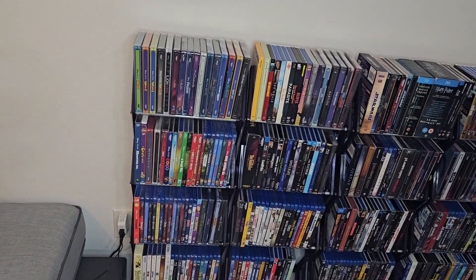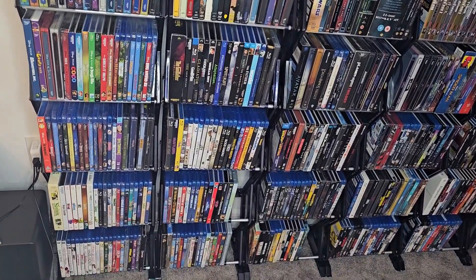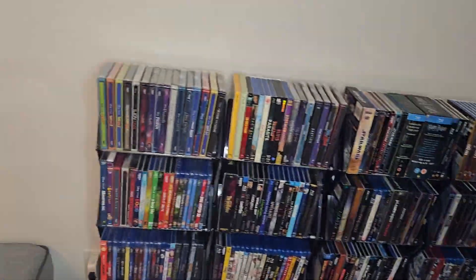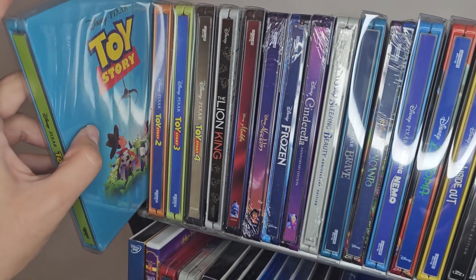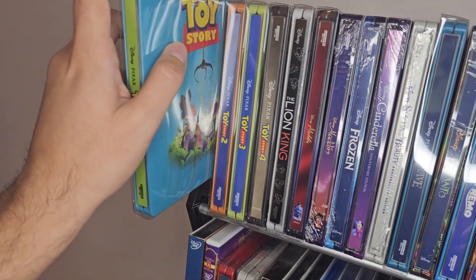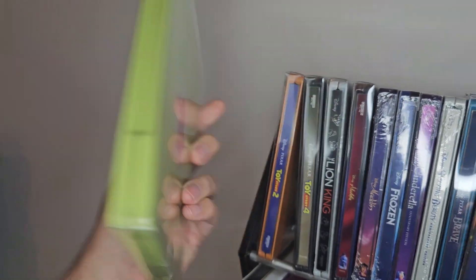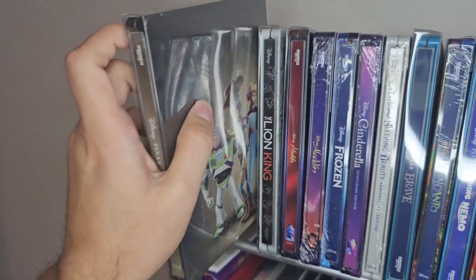I have Disney animated, other animated, then dramas and comedies, sci-fi, fantasy, and then superheroes, action, thrillers, and horror. Starting over here with my Disney movies or Disney steelbooks, I first have the Toy Story collection, which I absolutely love. This looks beautiful. Toy Story 1, Toy Story 2, Toy Story 3 — they're just beautiful steelbooks in my opinion. And Toy Story 4, which is a little different from the others, but still kind of similar.